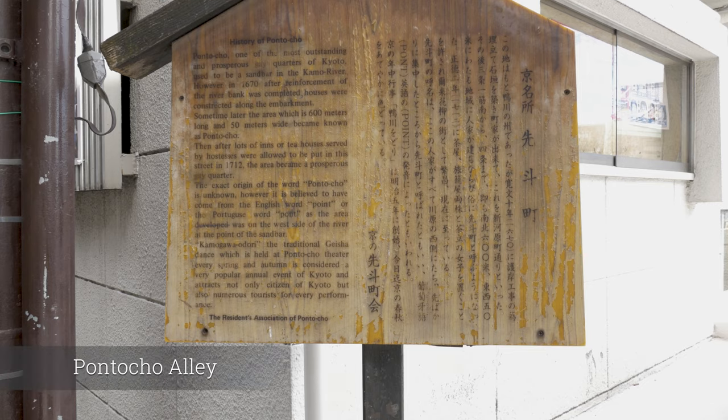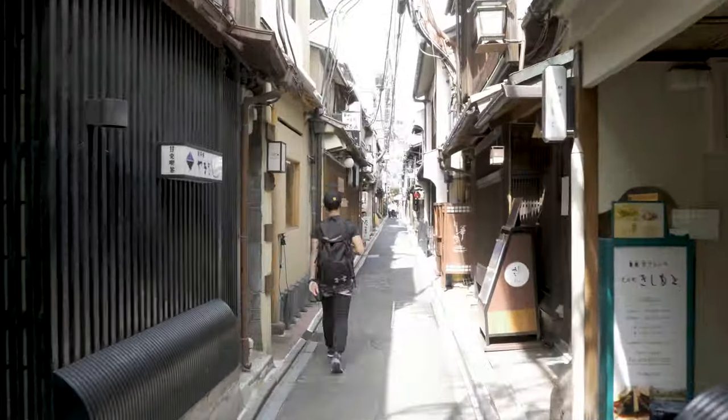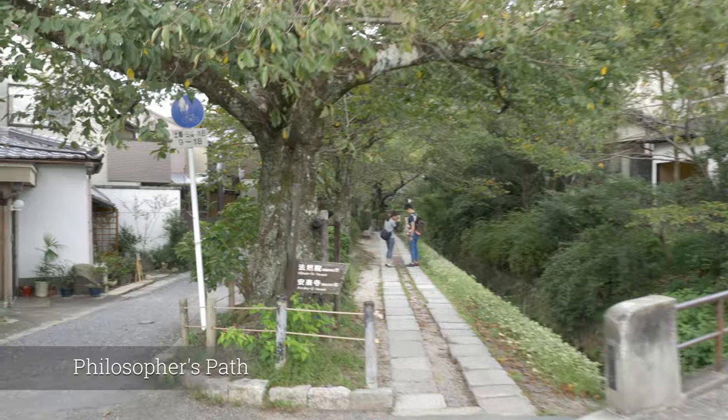Pontocho Alley, which runs parallel to the west bank of the Kamogawa River, is considered by many Kyoto residents and visitors to be the most beautiful street in the city.